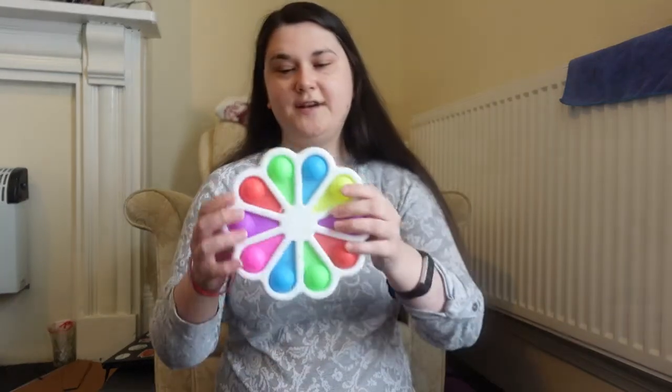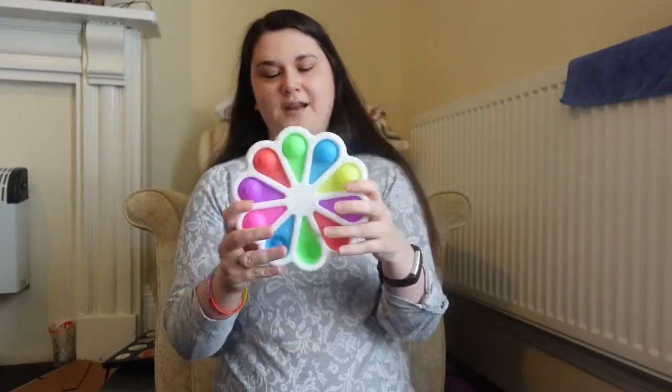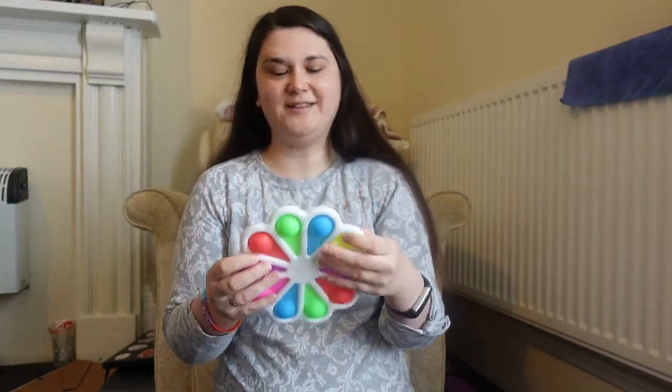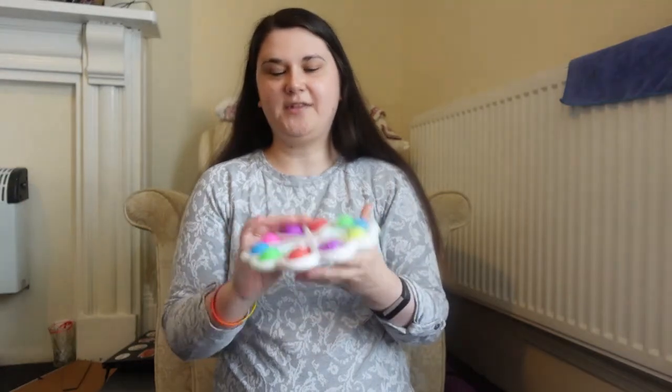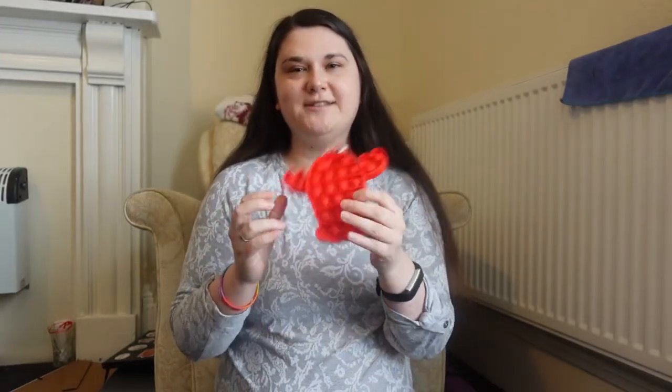I'm going to start with the Amazon products because they're familiar. The first one is this giant pop-it — it is literally huge. The pops aren't that great even on the good side, but it's big and colourful. It would be really good for kids in particular. It's okay, it's not the best.